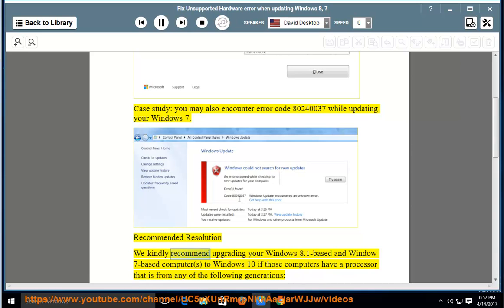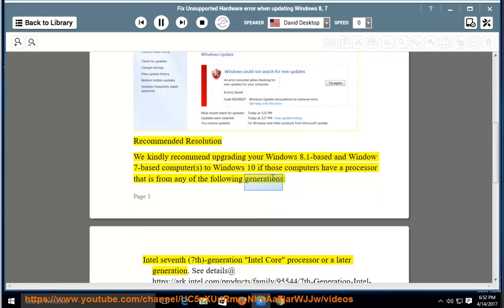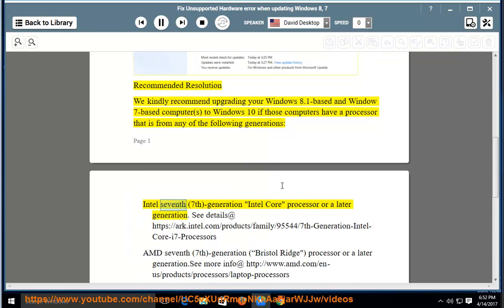Recommended resolution: we kindly recommend upgrading your Windows 8.1 or Windows 7 based computer to Windows 10 if those computers have a processor from any of the following generations — Intel 7th Generation Intel Core Processor or a later generation. See details at https://arc.intel.com/products/family/95544/7th-Generation-Intel-Core-i7-Processors.